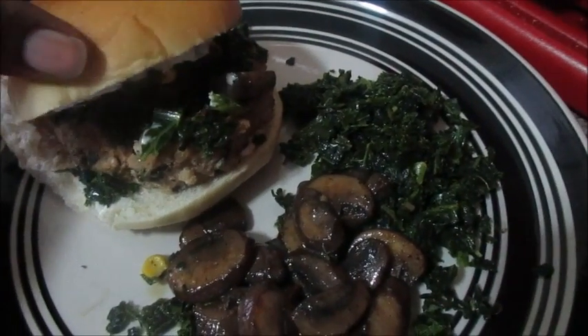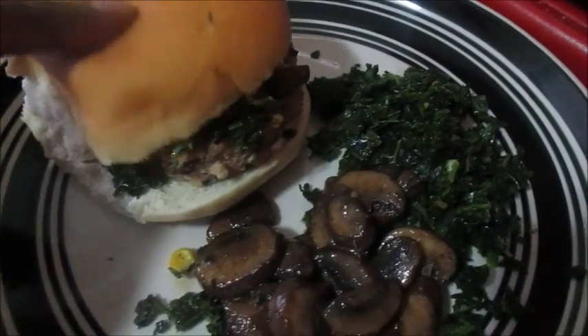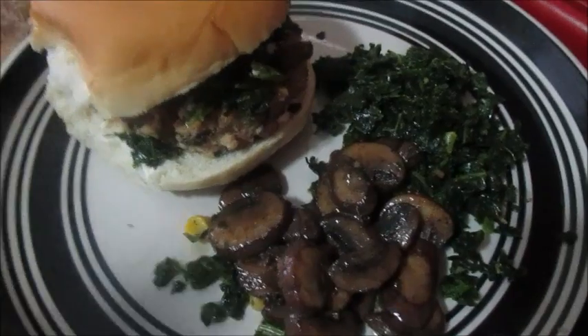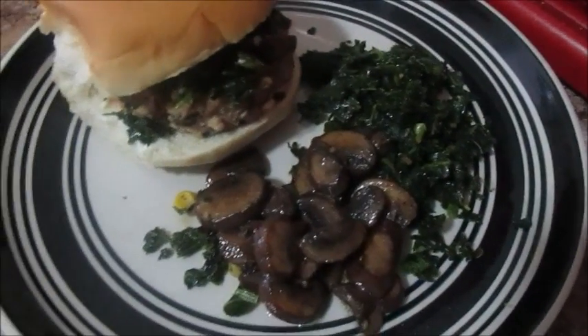This is the spinach and feta cheese burger — well it's a turkey burger — and then there's kale on there, sautéed mushrooms, and some corn. And there's a side of kale and sautéed mushrooms. The burgers and dinner were awesome. So now I am going to get dessert ready.